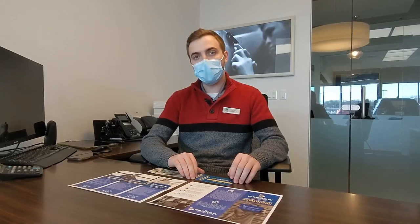Every time that a car purchase is made, new or used, our guests receive a gold rewards card. This is going to give you three complimentary oil changes loaded onto that.